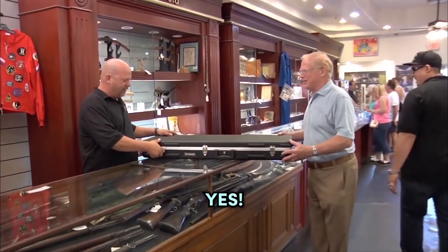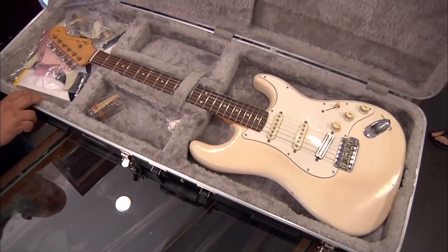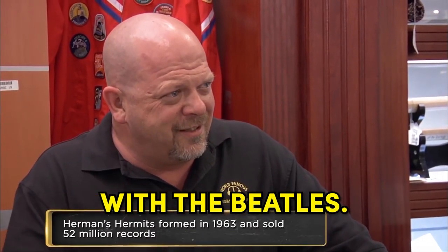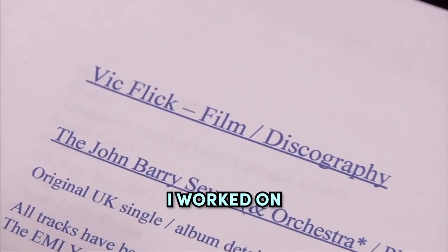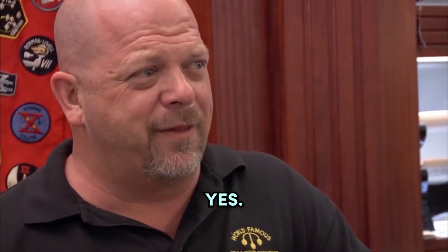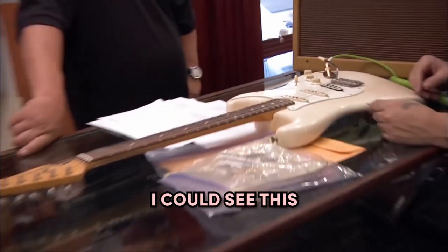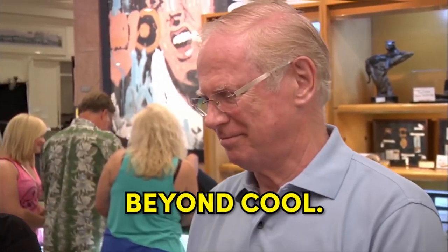Rick examines a 1961 Fender Stratocaster guitar — that's a big wow factor. The guitar has been with its owner for years. He worked a little bit with The Beatles, and it has quite a good history. He also worked on James Bond films, including Goldfinger, and actually played the James Bond theme on this very guitar. The guitar is estimated at about $35,000 on its own, but could go to a collector at auction for easily $60,000 to $70,000.